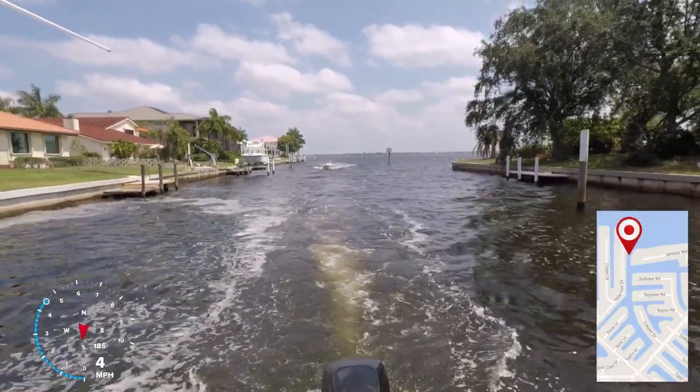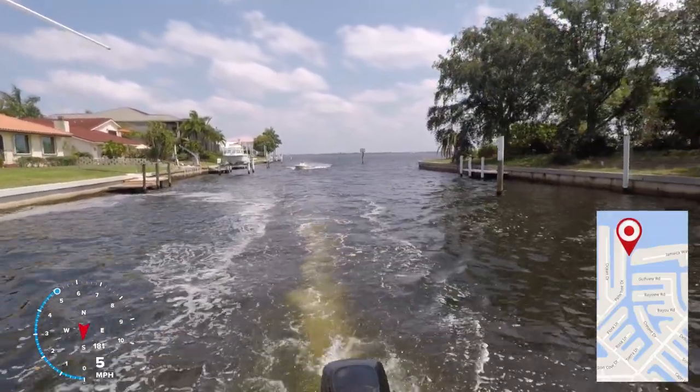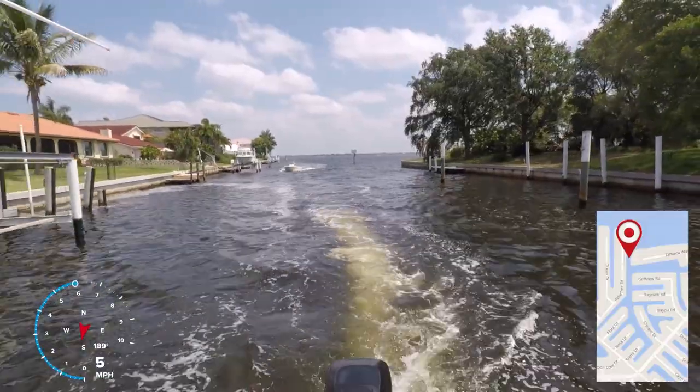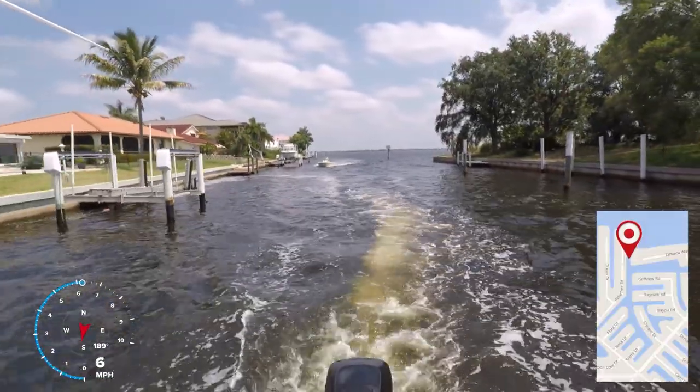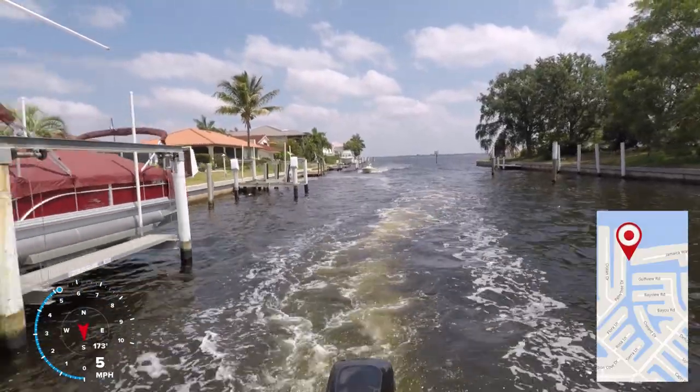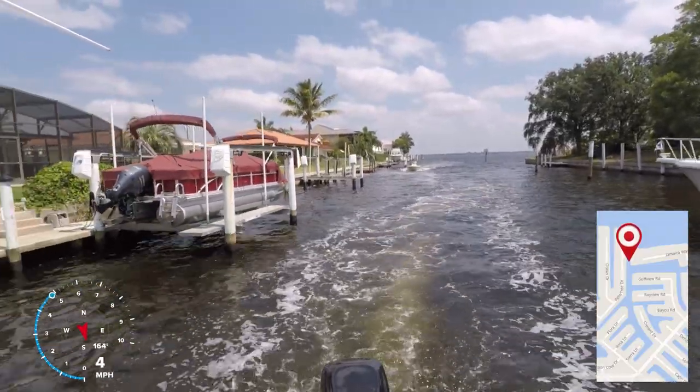Because this inlet feeds so many canals, the current can be very strong near the entrance. The inlet is 100 feet wide and runs north to south into the Peace River, lying in the middle of three other inlets — Tarpon Inlet to the west and Bass Inlet to the east.